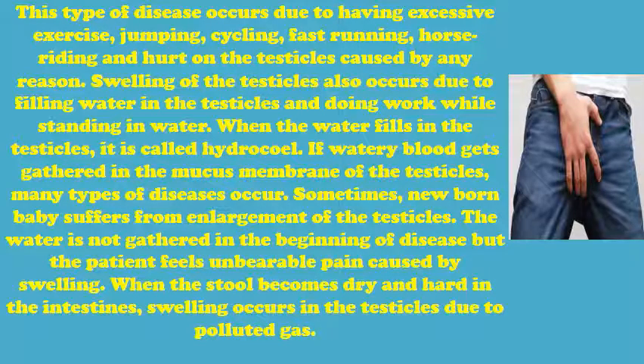This type of disease occurs due to having excessive exercise, jumping, cycling, fast running, horse riding, and hurt on the testicles caused by any reason. Swelling of the testicles also occurs due to filling water in the testicles and doing work while standing in water.